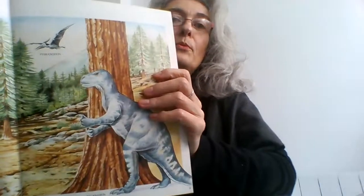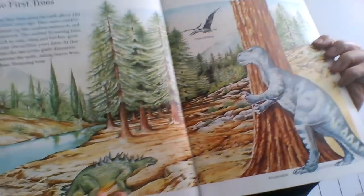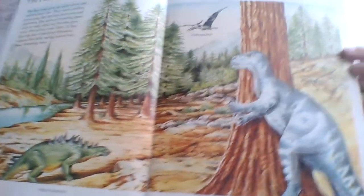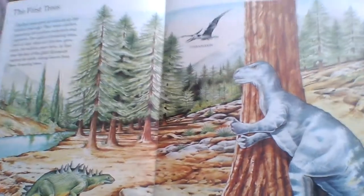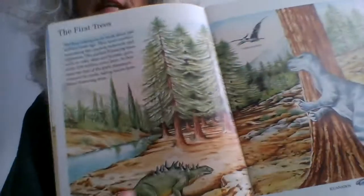The first trees — now, it's not a book about dinosaurs, but there are beautiful pictures of dinosaurs. You might want to copy them. Don't let anyone make you feel bad about copying pictures in books, because that is how you learn. If you want to learn to draw dinosaurs, go for it.